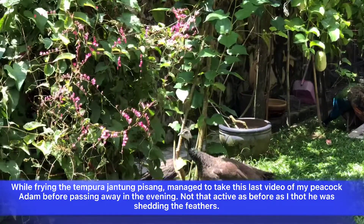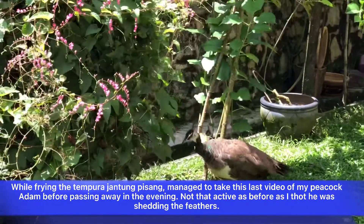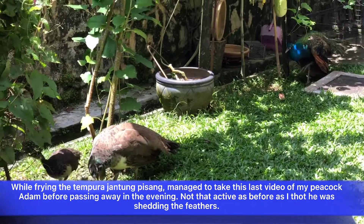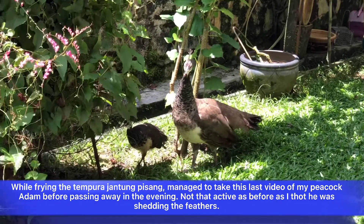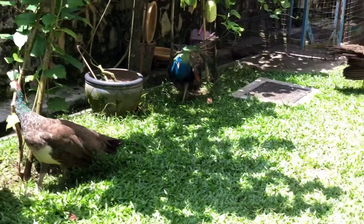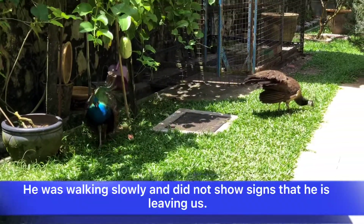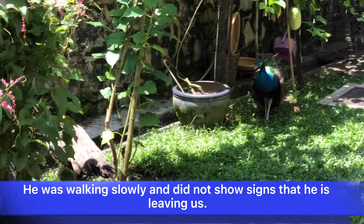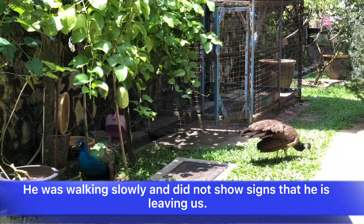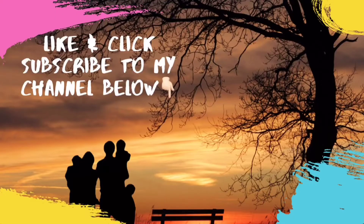This is my last video of Adam, the male peacock. I didn't know that after letting him out today, he went back again to rest. In the evening when I came back from the orchard, I just saw him drop down with no movement at all. After 13 years with me, he has given me so much joy. Stay safe everyone.